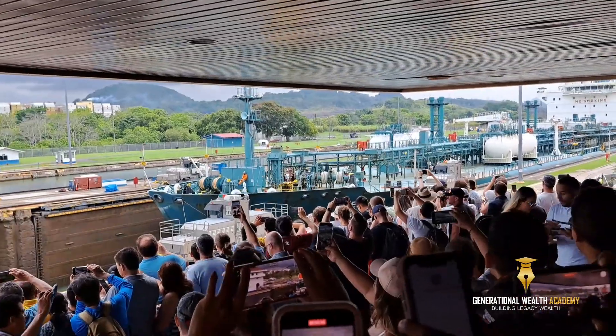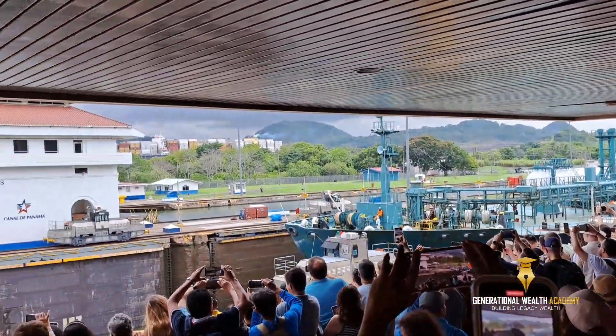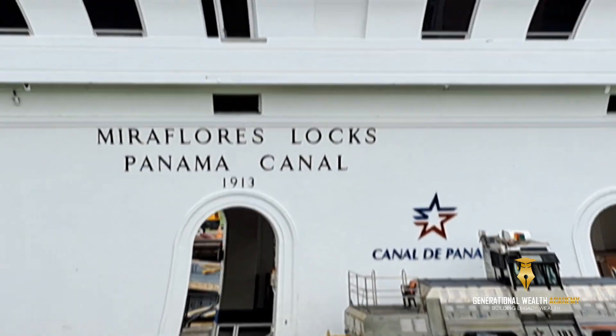Once we enter completely into this lower chamber, we're going to close the gates in the middle of the locks, and we're ready to descend the first 27 feet.